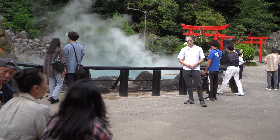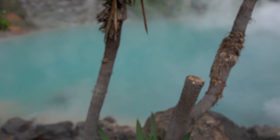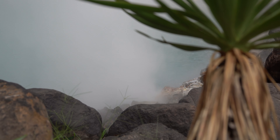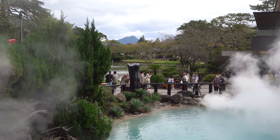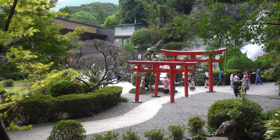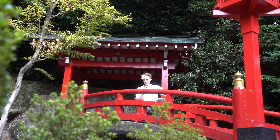This is Umi Jigoku. It was created 1,200 years ago when Mount Tsurumi erupted. It got its name from the color of its water, which looks cobalt blue like the sea. I wonder if I'd die if I fell in. Overall this is quite a nice place for around 450 yen — not even too bad.